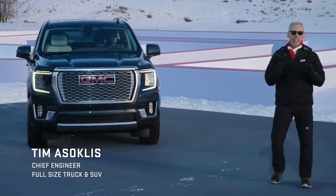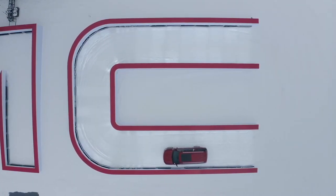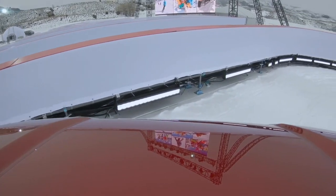As an engineer, it's an exciting opportunity when we get to develop a vehicle from the ground up. Ladies and gentlemen, the 2021 Yukon XL Denali.